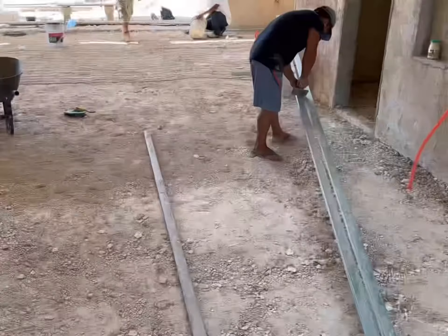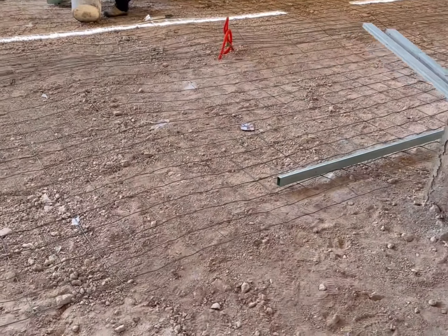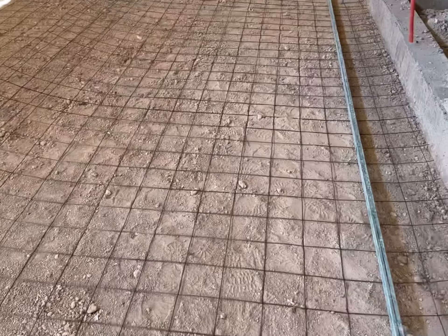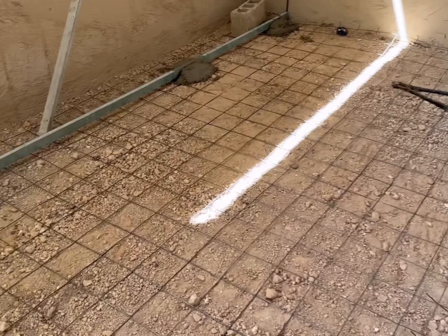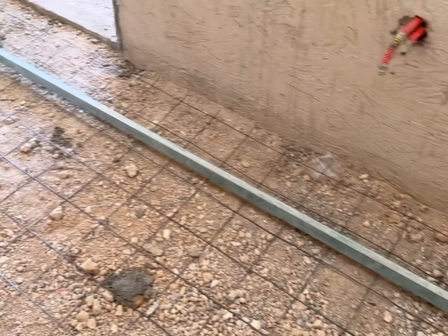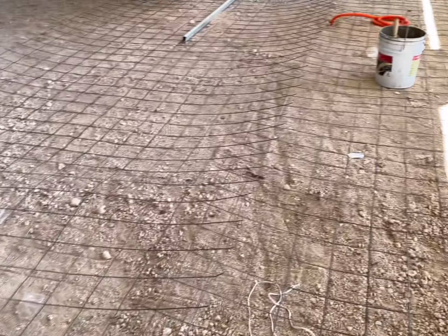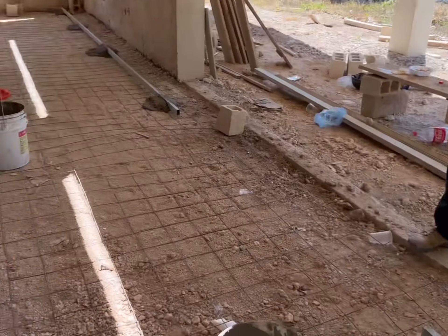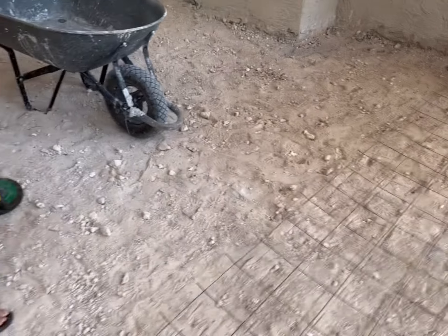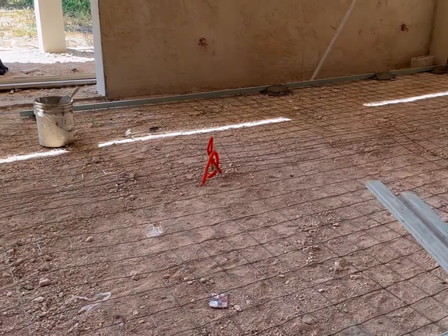We are getting this floor prepared — they're rolling out this mesh wire. I don't know the name of it exactly. They've got to move it out and they're gonna tack it down with some cement in places to hold it down, and then we'll pour all the cement. Looks good. Wow, that's a good step isn't it? It's getting there. It's about to get real.